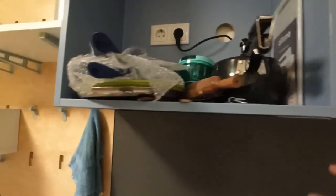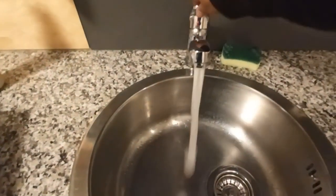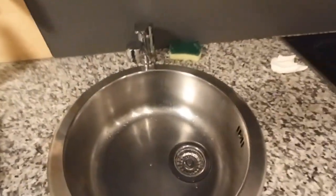Here you can keep your spices and all other kitchen-related stuff, and same way utensils and other items. Here you get a washing sink with hot water as well as cold water.